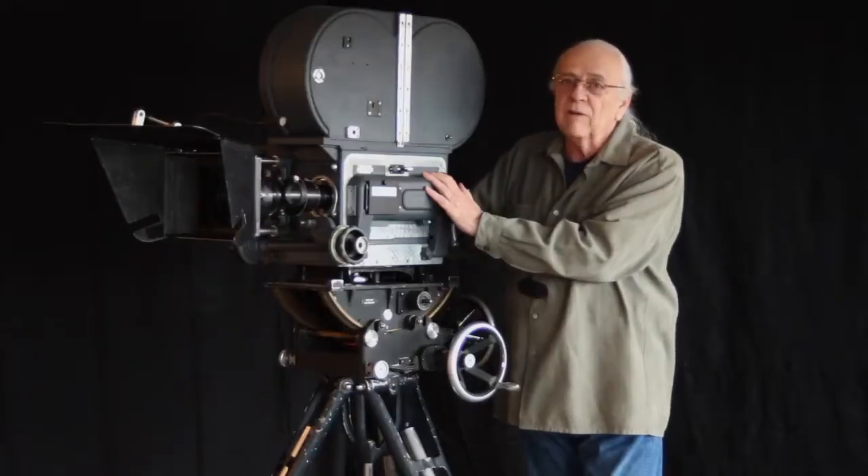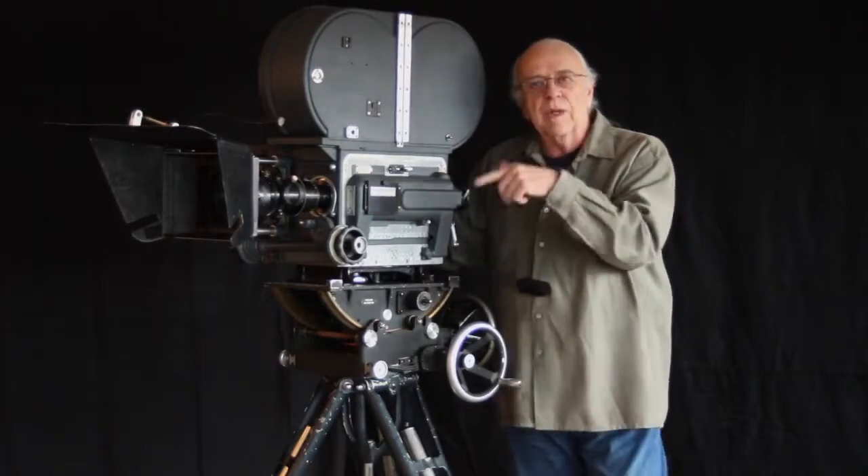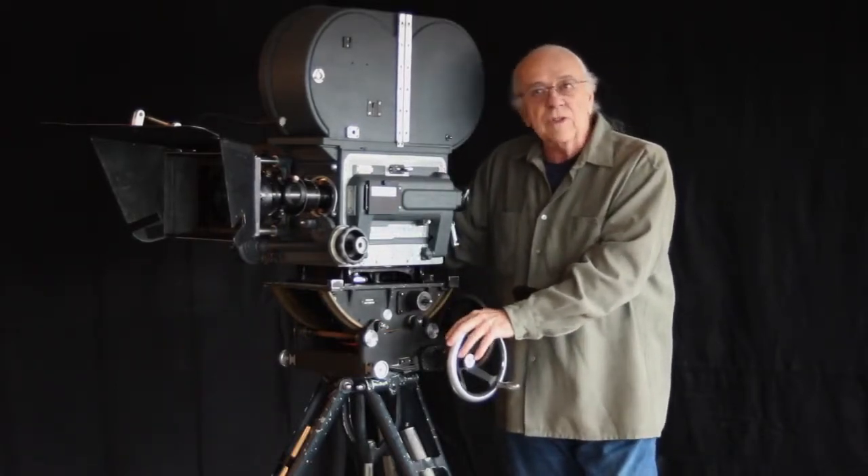When I first started in the film industry, these were the Rolls Royce of movie cameras. They were also my favorite camera to work with. Other newer cameras were easier to work with and certainly faster to work with, but none were as iconic or had the prestige of a Mitchell BNCR.